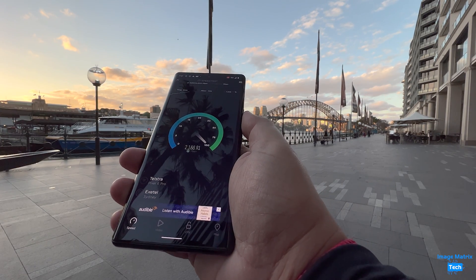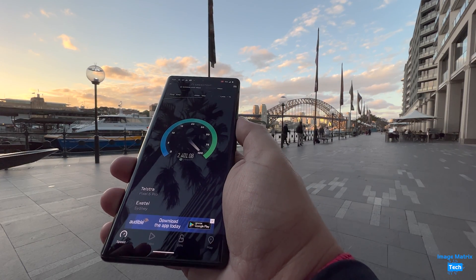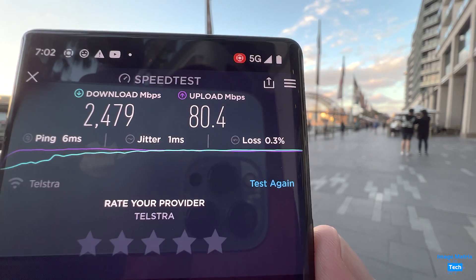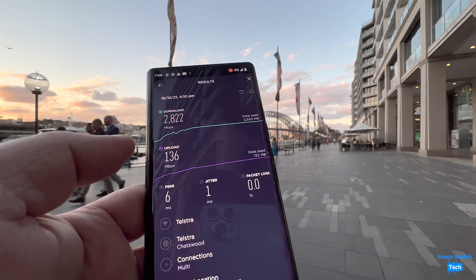Yeah baby, go for it! Two point three, two point four — that was my top speed yesterday, but looking at my log I had faster speeds previously.